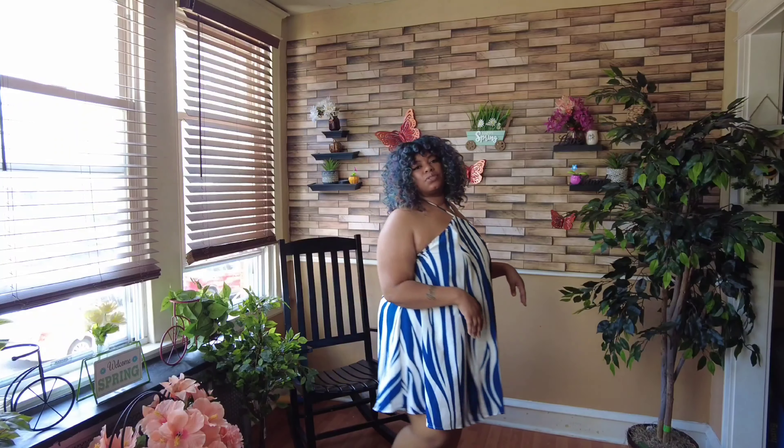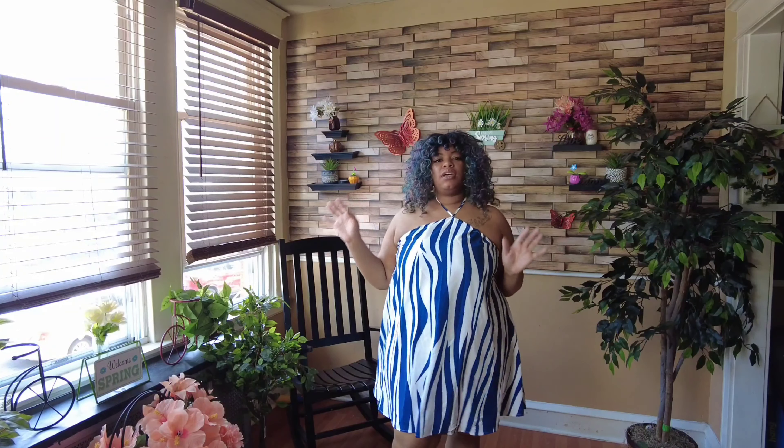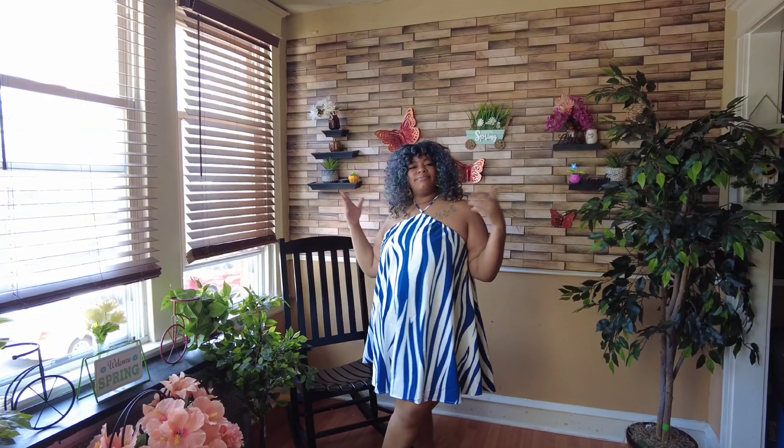Yeah, this is nice — breezy, on-the-go clothes, flip-flops, barbecues, whatever. I think it's perfect for a nice little flowy summer dress. So let's get into the second one, and remember they're alike but different.